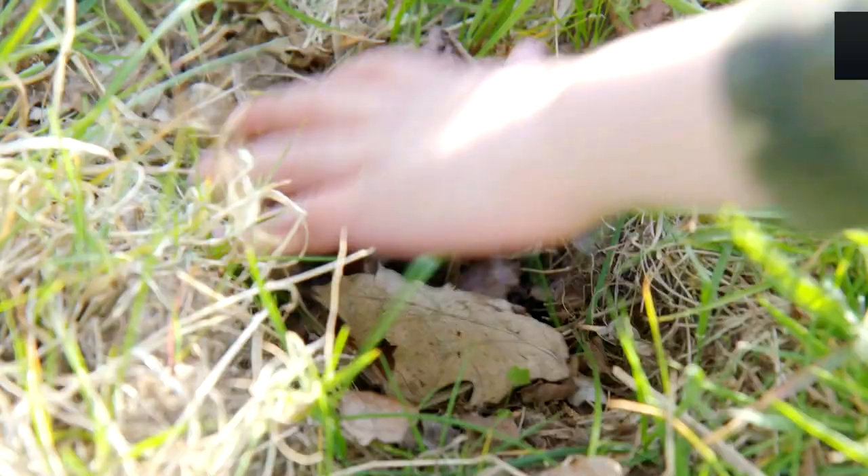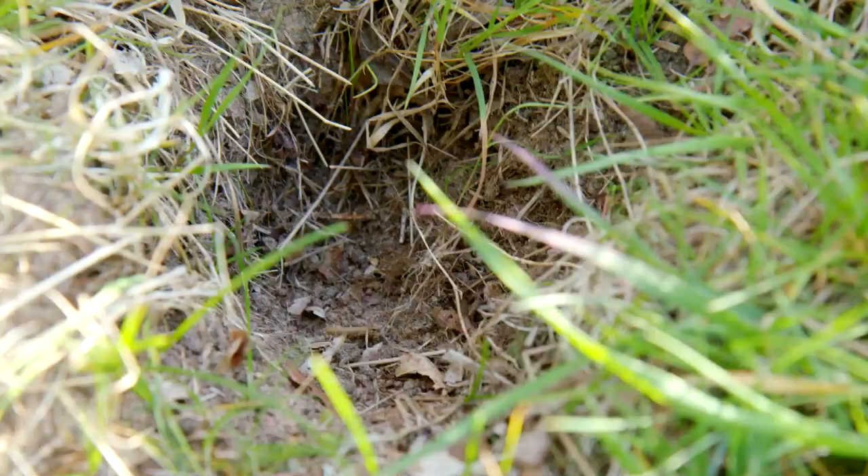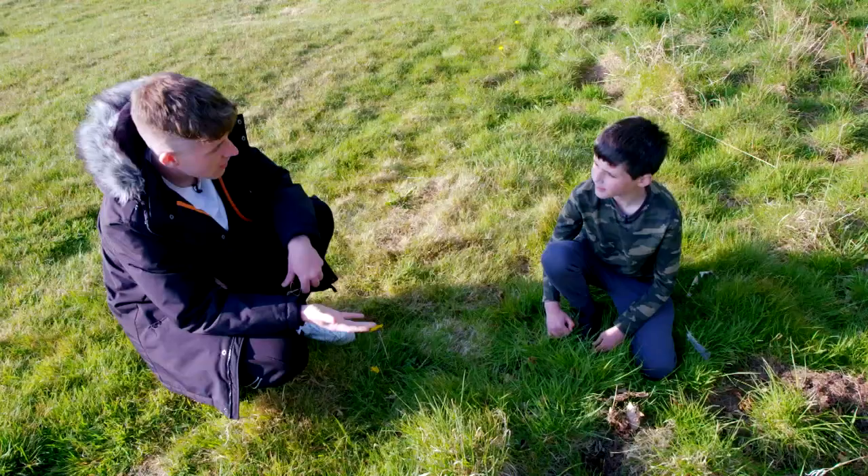Look at that. What's that? That's a snuffle hole. It's where a badger has poked its nose into the ground in search of worms and grubs. So that means badgers are nearby then? Yes, I'd say there could be a set nearby.